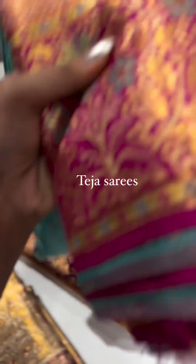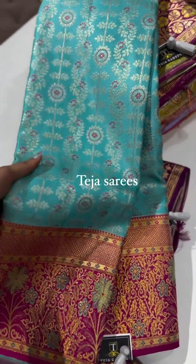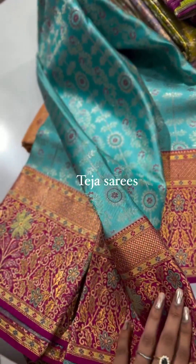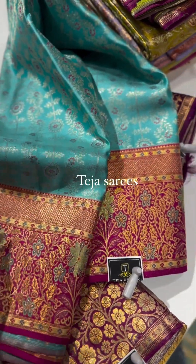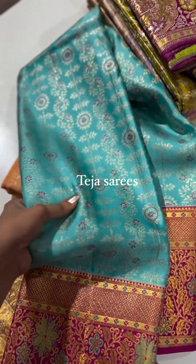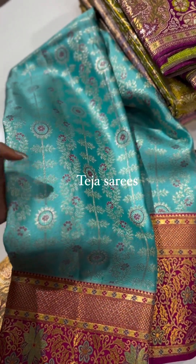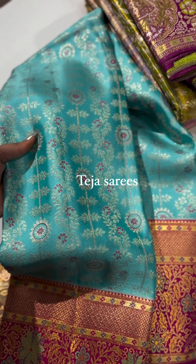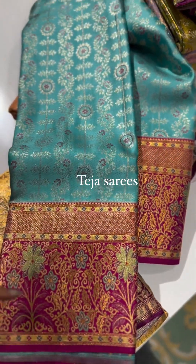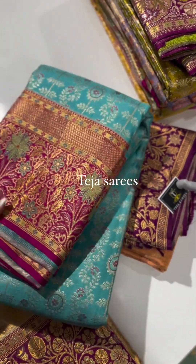The next is one of the evergreen color combinations that never goes out of style and can't go wrong on Indian complexions — light blue with a nice rani pink color border. The rich border is about eight inches on both sides. The body is pattu with a great smooth, flowing texture. It has very minimal meenakari in pink with silver and dull gold zari weaving. This looks amazing on any complexion, day or night.